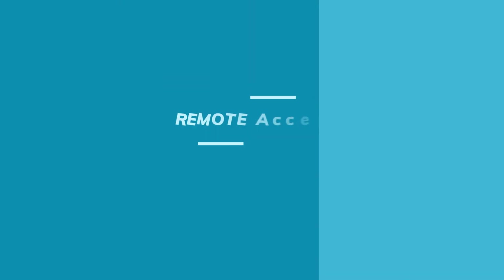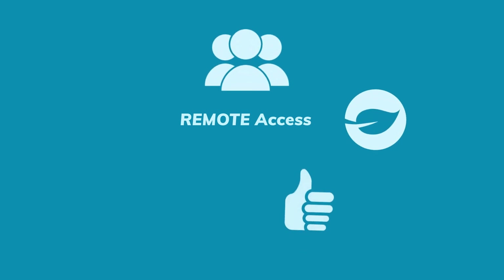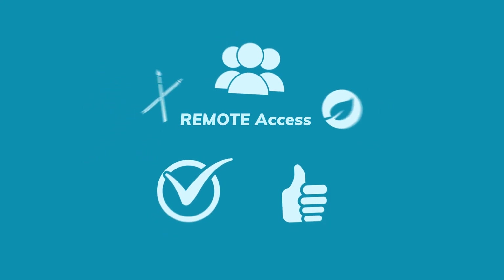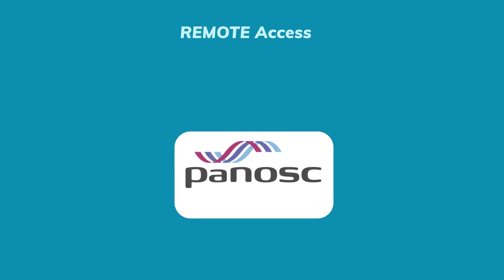The ILL's remote access solution provides new ways of working — more collaborative, more environmentally friendly. It's easy, it's practical, and it can be customised. The Visa code is now being integrated into the Panosk data portal, and its functionality will soon be available to other institutes.